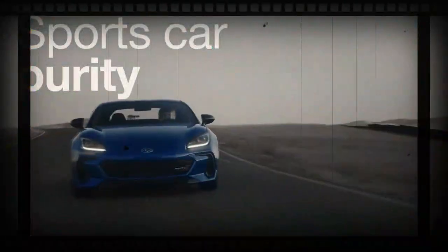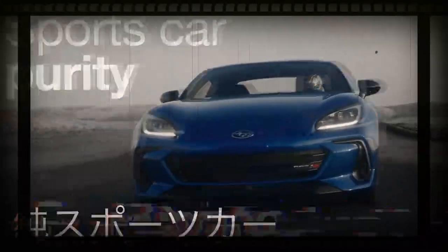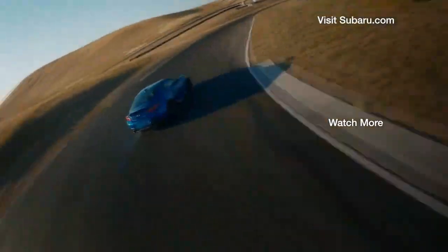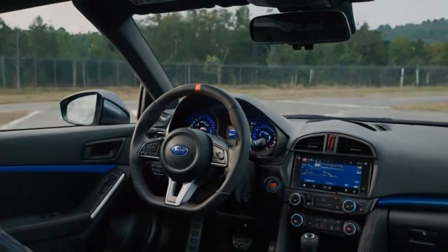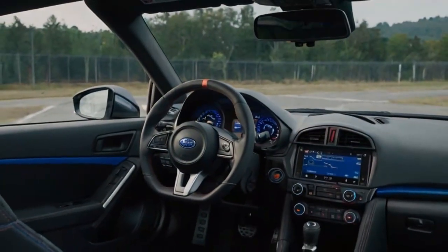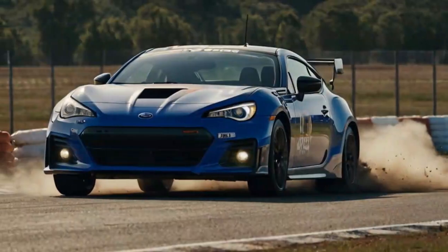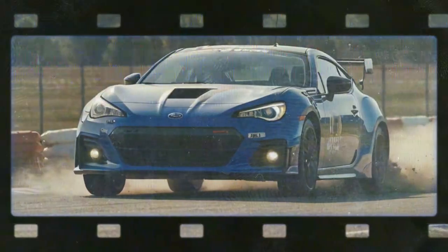2024 Subaru BRZ: a simple, sporty cabin with surprising practicality. The Subaru BRZ offers a cabin that's clean, functional, and decidedly driver-focused, delivering sporty vibes without overindulging in luxury. The premium trim comes with black cloth seats accented by red stitching, while the limited trim upgrades to a leather and suede combination with heated front seats and extra red accents.